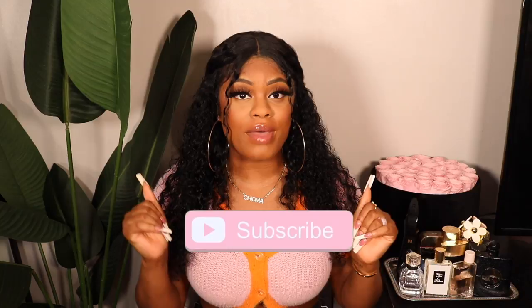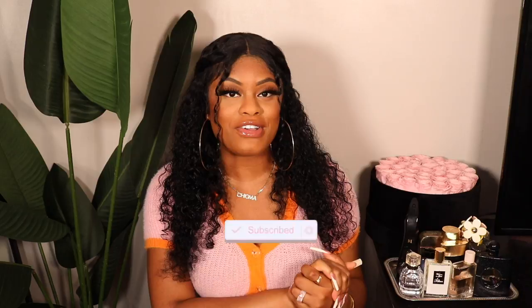Hey loves, it's your girl Chi — welcome to my YouTube channel! If you're new here, make sure you hit that subscribe button and turn on your post notifications so you'll know every single time I post a new video. For today's video, it is the long-awaited BBL Q&A. You guys have been asking me for this, and I wanted to wait until I was about three months out so I could give y'all the real tea.